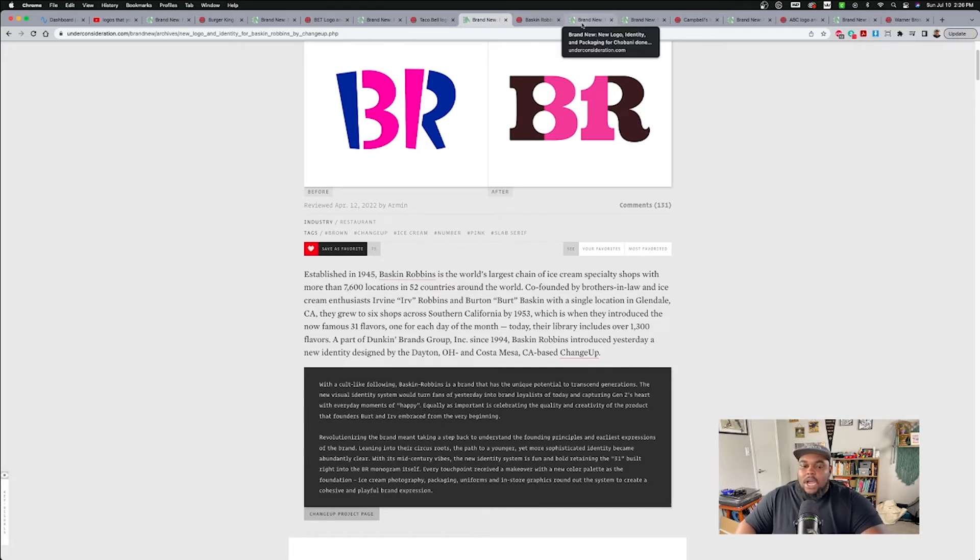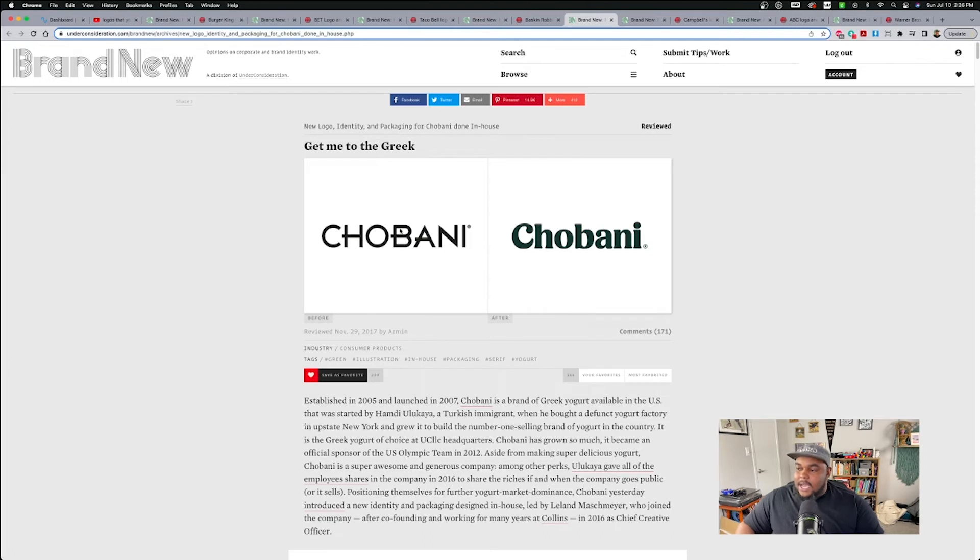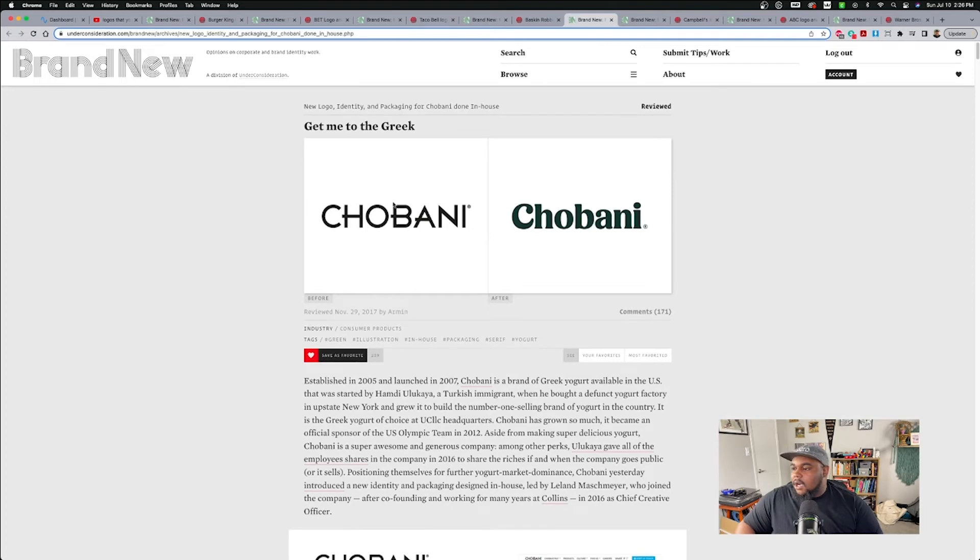The next one doesn't really have a history since it's more recent — Chobani. We're just going to look at both what it used to be and what it is now. This is what Chobani used to be, and this is what Chobani is now. Oh, I love that type. The type on the new logo is so clean. I feel like it's soft, it's inviting. I don't hate the before — I just like the new one. I think this is more of the style that I'm kind of into.